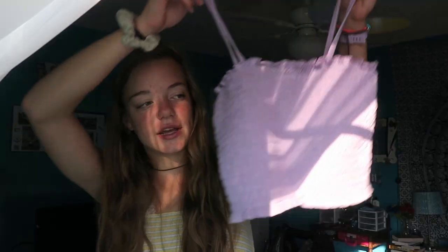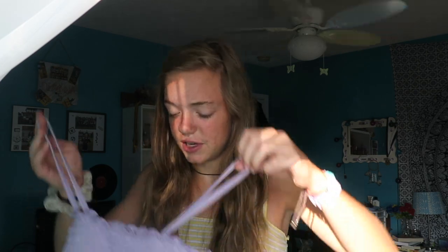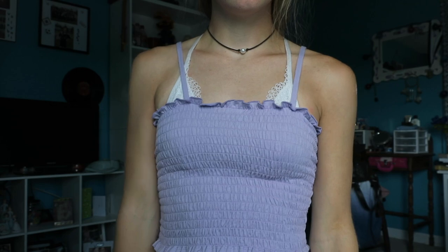The final thing from Target is this little tank top. They have so many tank tops for five, seven, or ten dollars — this one was about five dollars on sale. It's a really good color and I'm really into this style of top right now. Most are tube tops but this one has straps and is a little cropped. It looks really good with high-waisted shorts or a denim skirt. Really glad I picked it up for only five dollars.